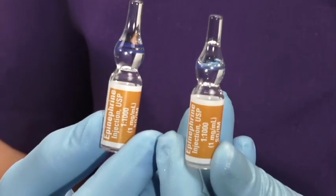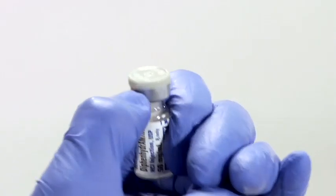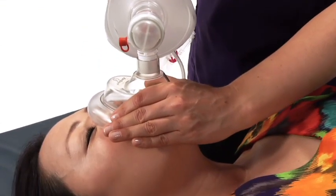He also covers the use of ampules, vials, and the bag valve mask resuscitator.